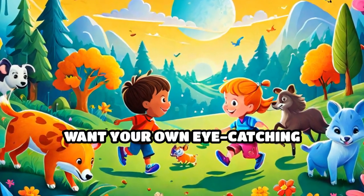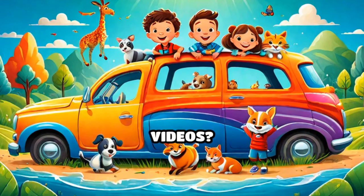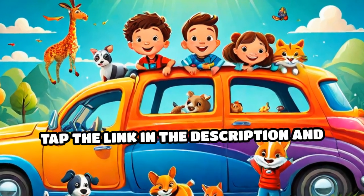This video was created by AutoShorts. Want your own eye-catching videos? Tap the link in the description and get started today.